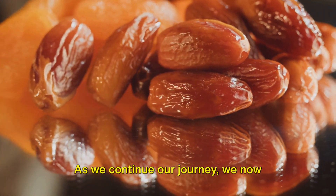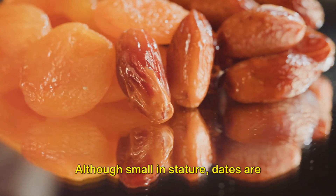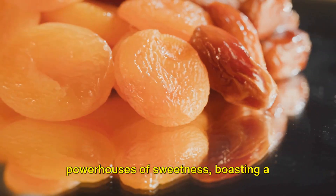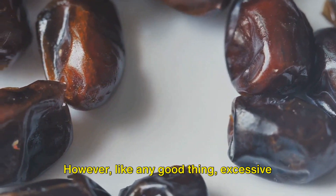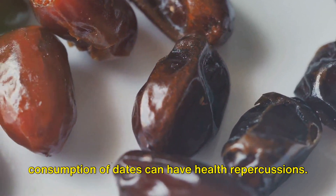As we continue our journey, we now explore the fascinating realm of dried fruits, beginning with dates. Although small in stature, dates are powerhouses of sweetness, boasting a glycemic index that skyrockets to an impressive 103. However, like any good thing, excessive consumption of dates can have health repercussions.